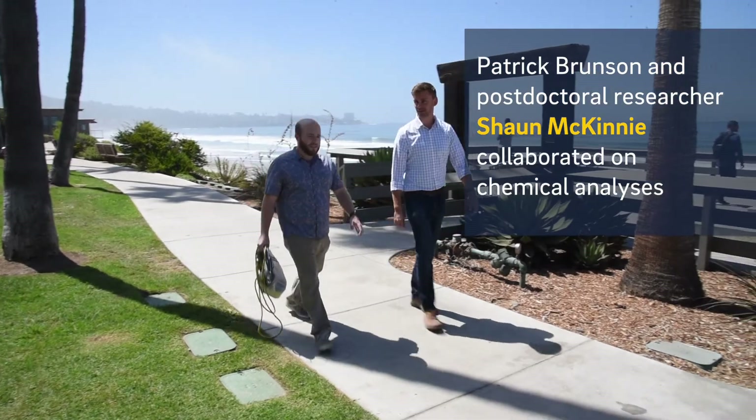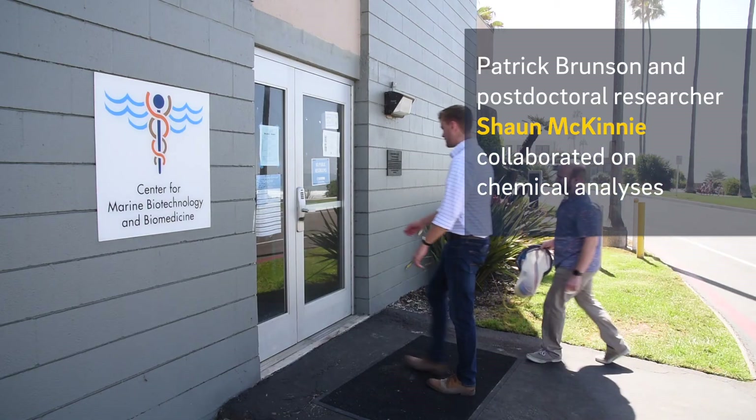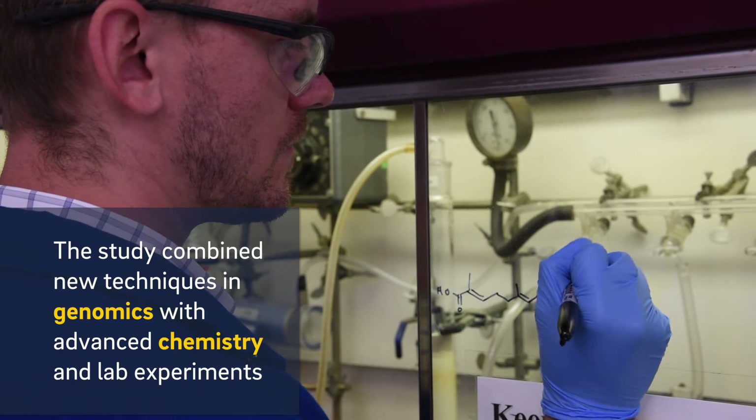The special techniques that we used in this study was really combining the fields of modern genomics with the ability to do high-end chemical studies.